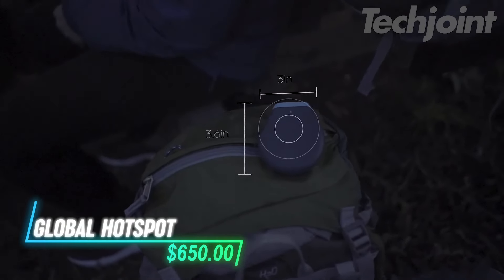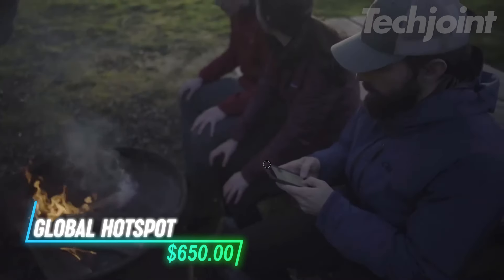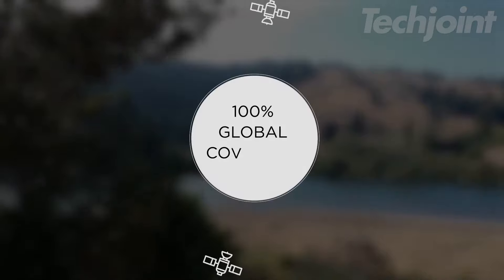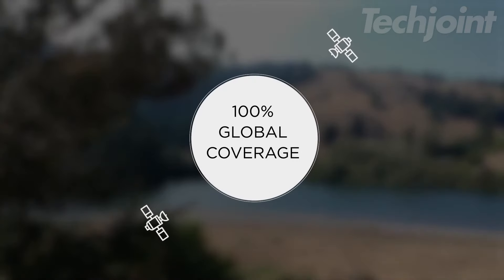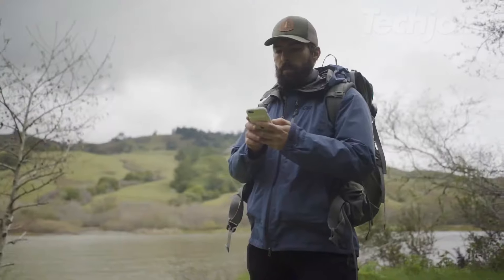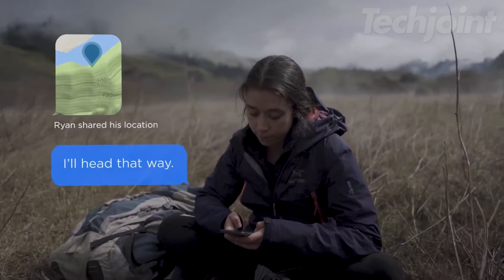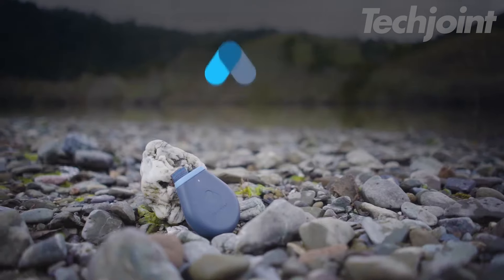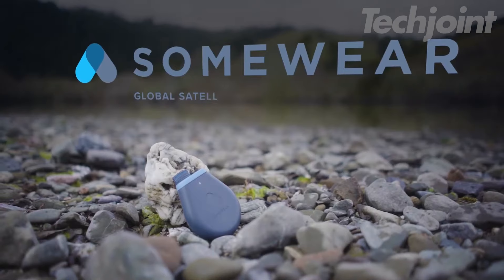Stay connected even when cellular service fails with this satellite communicator. Transform your smartphone into a reliable tool for off-grid adventures, ensuring global coverage no matter where you are. Enjoy features like on-demand weather reports, real-time location tracking, and two-way messaging that adapts to available networks. Plus, with 24/7 SOS monitoring, you can adventure with peace of mind.